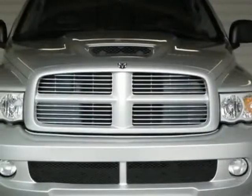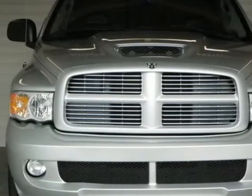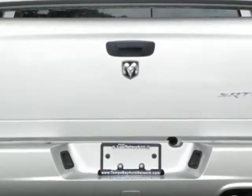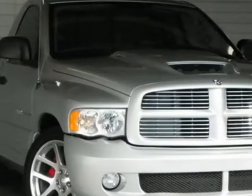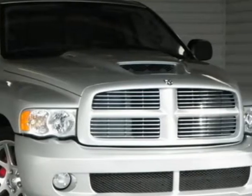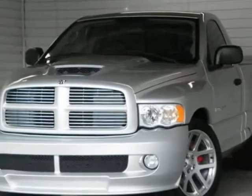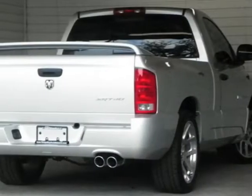Take a look at this 2005 Dodge Ram SRT10. This Ram SRT10 has just under 14,000 miles. For your protection, a service contract is available. This vehicle gets an estimated 9 miles per gallon in the city and an estimated 15 on the highway.